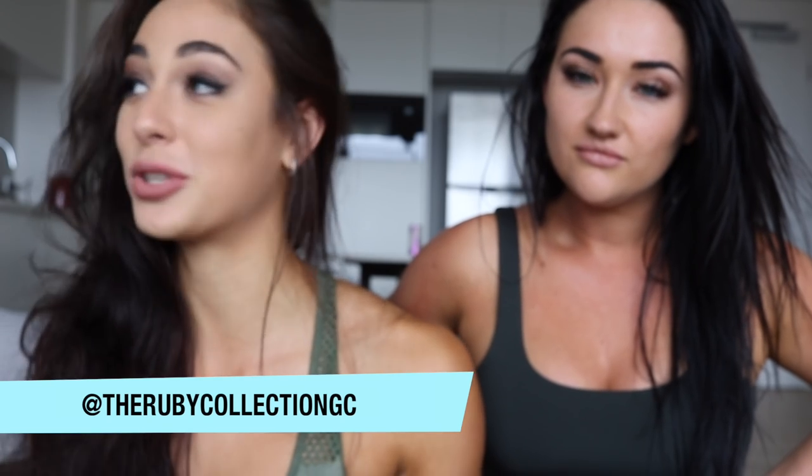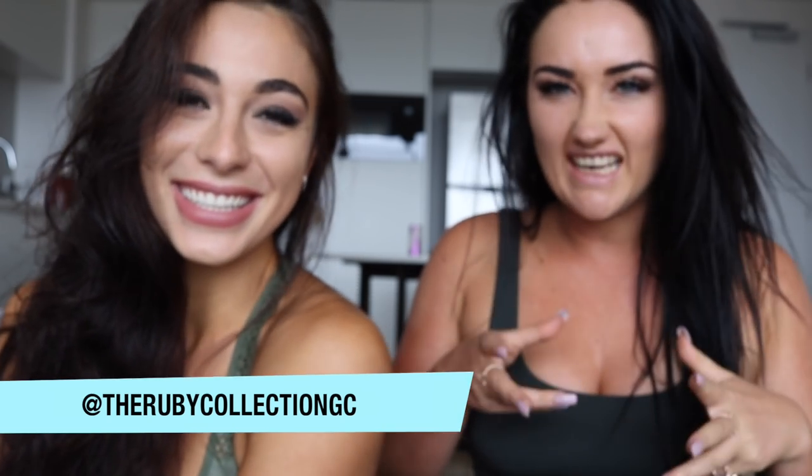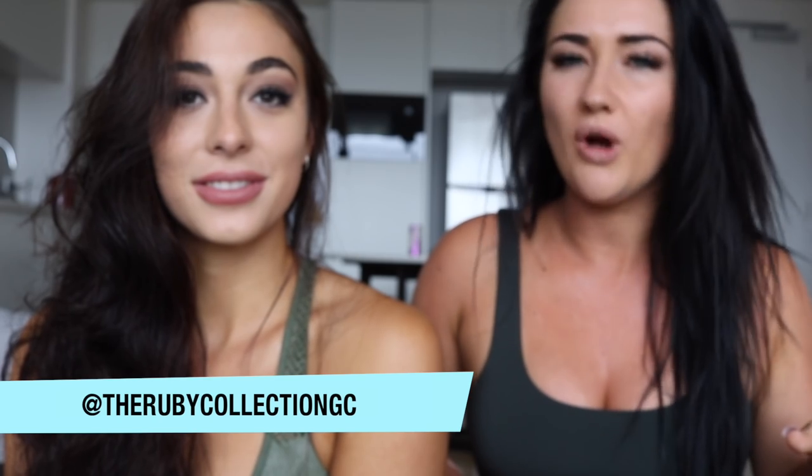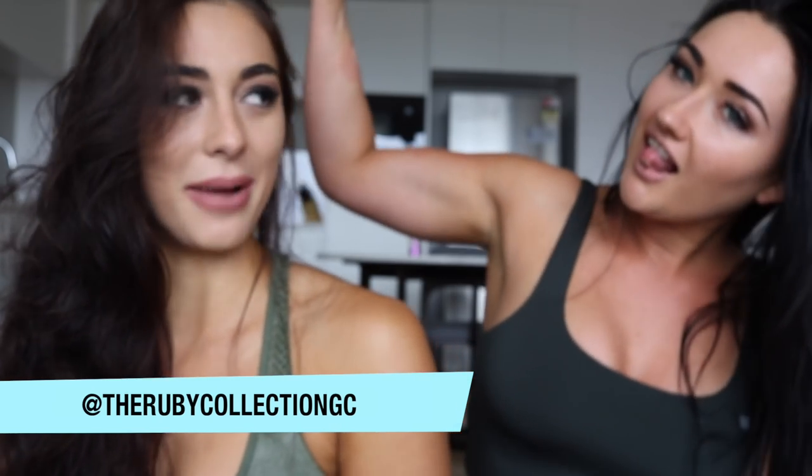We're currently away staying at the beautiful Ruby Collection Hotel and we have a gorgeous apartment, so we decided we're going to film a video. We're actually having a bit of a staycation to kind of get away from day-to-day life. We're recharging, relaxing, working out and product testing.